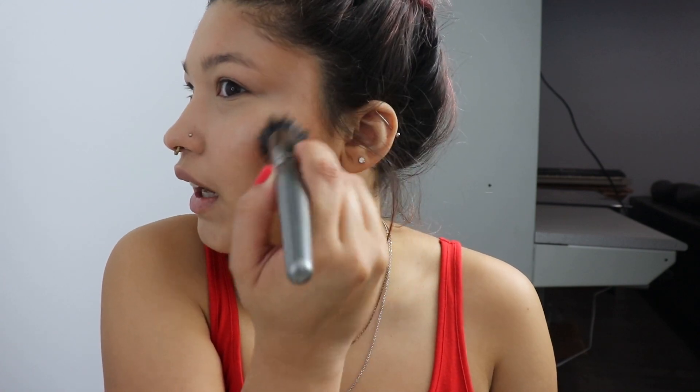The other day I tried to do faux freckles and it was not working out. I just looked dirty. I really want to try it — I know I'm pretty late to the faux freckles trend — but I was not successful. I looked very dirty.